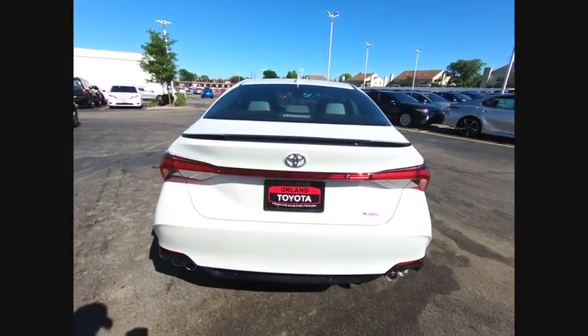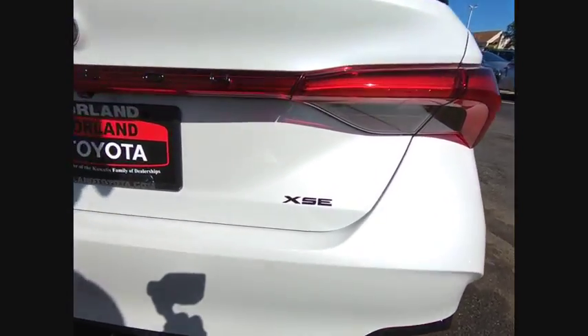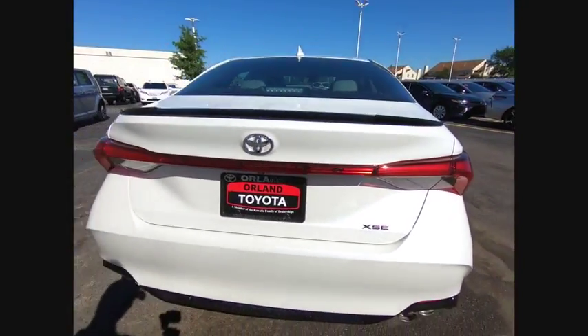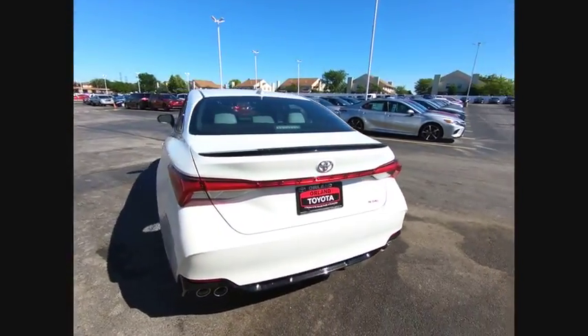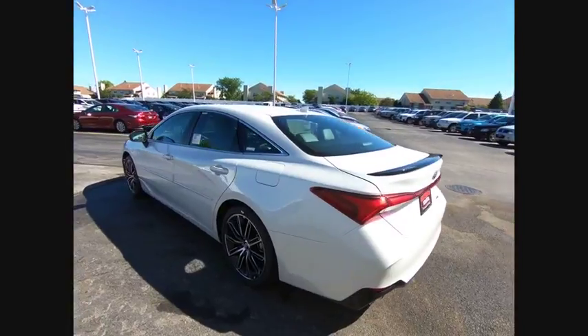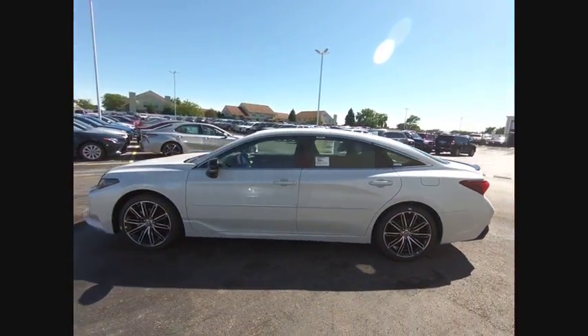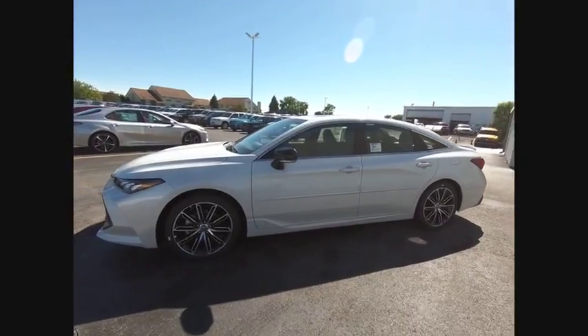Traction control, power passenger seat, leather-wrapped steering wheel, air conditioning, dual airbags, power steering, four-wheel disc brakes, eight speakers, power windows, rear window defroster. This vehicle offers reliability and good looks at a great price.